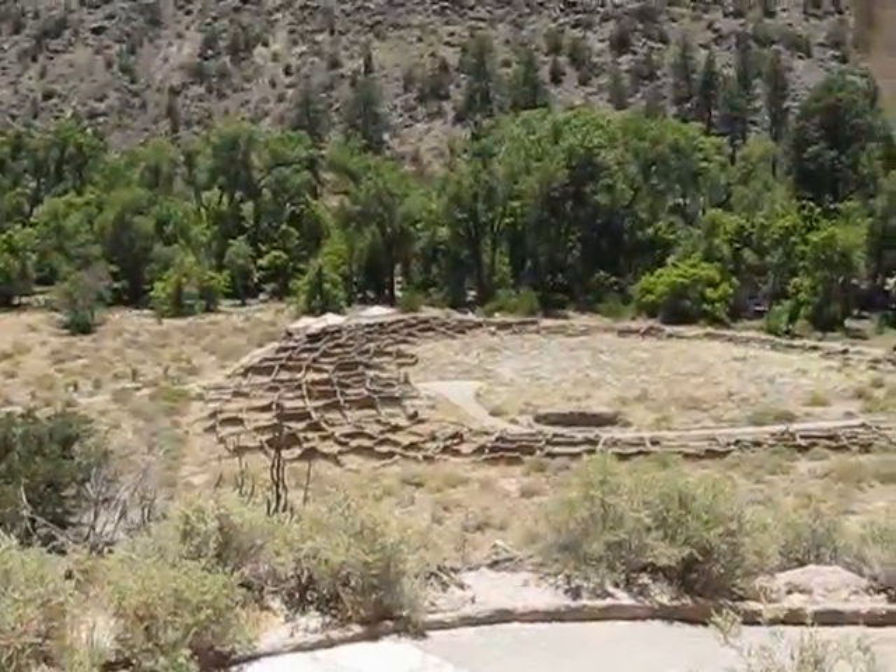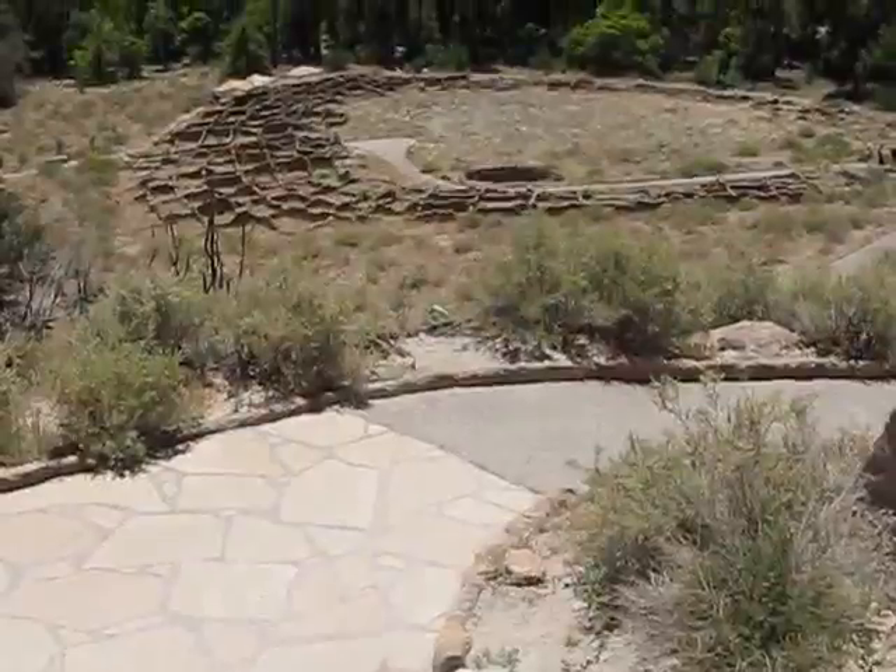Actually, these people during the summer lived down in the valley down there. This is the ruins of some of the homes.